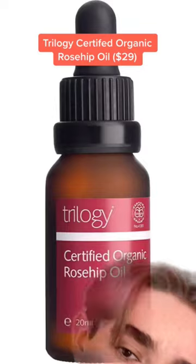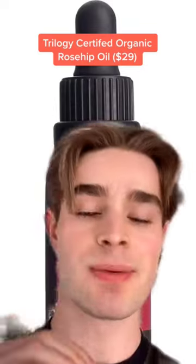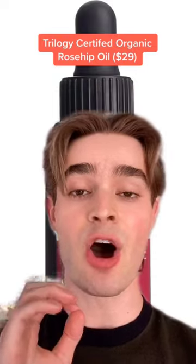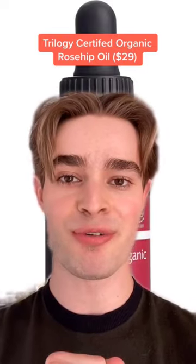Another really amazing option is the Trilogy Certified Organic Rosehip Oil. This one is really simple, really pure, really high grade, and is an awesome choice if you've never used rosehip oil before.